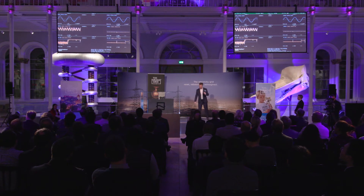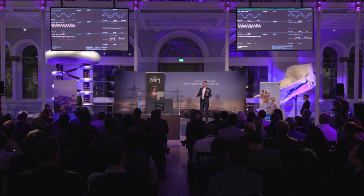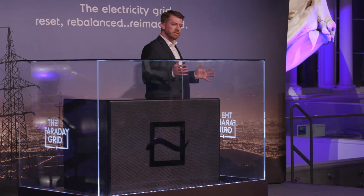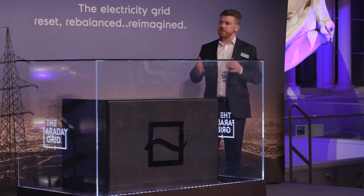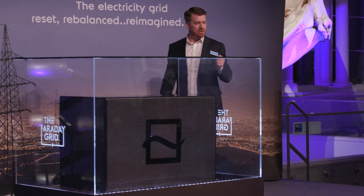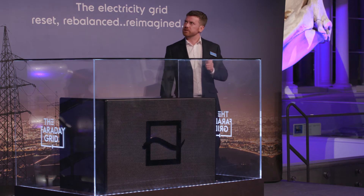An interesting point is that tonight in this demonstration, we've been able to turn our control system on and off — this is entirely by design. The reason being is when the exchanger is in the electricity grid, if there is a failure of the control system for any reason, the Faraday Exchanger will default back to acting like a transformer. This means we're not introducing any risk into the grid, and we're entirely safe. We're the only device that can do this.